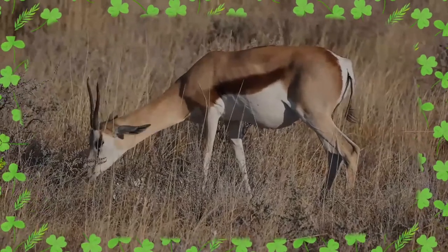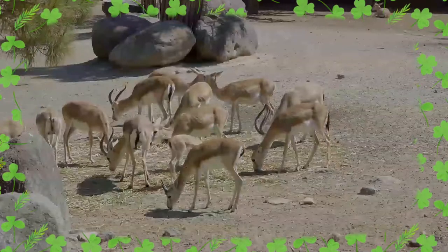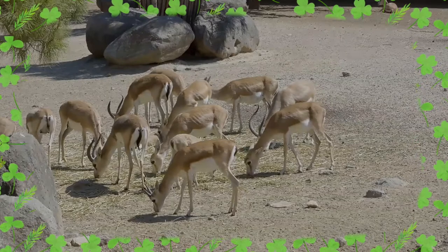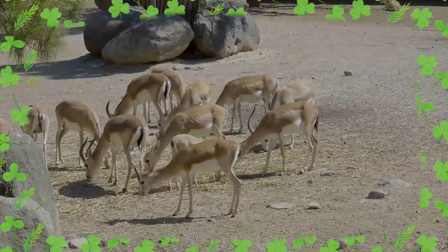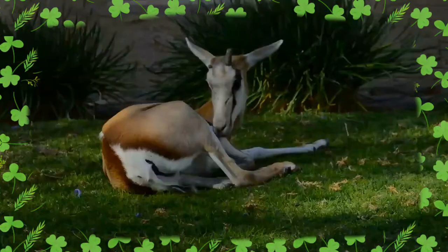Active mainly at dawn and dusk, springbok form harems. A feature peculiar but not unique to the springbok is pronking, in which the springbok performs multiple leaps into the air, up to two meters above the ground, in a stiff-legged posture, with the back bowed and the white flap lifted.